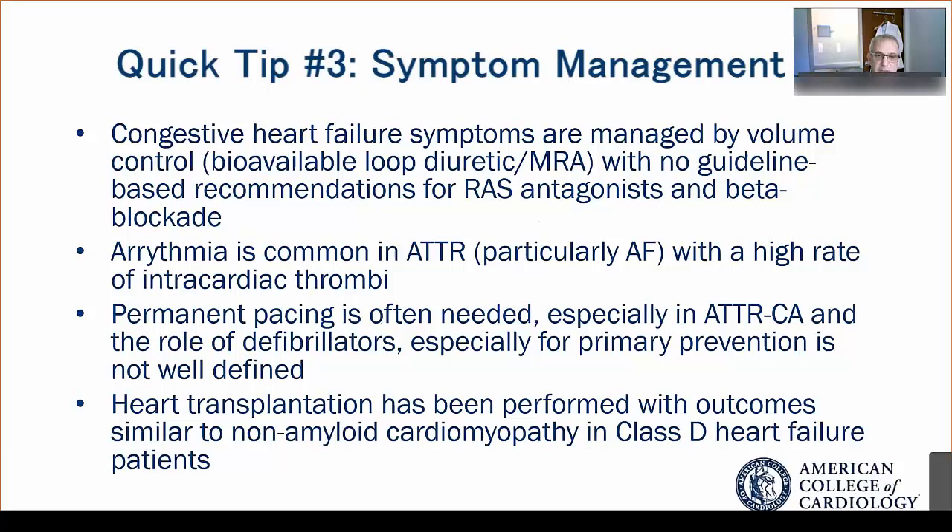In many patients over time, because of progressive conduction disease, permanent pacing is often needed, especially in transthyretin cardiac amyloidosis. We've actually found that potentially biventricular pacing, maintaining ventricular synchrony, because they're pacemaker-dependent, may be useful. There's really very little role for defibrillators, especially in primary prevention, as they haven't been shown to be associated in cardiac amyloidosis with an improvement in survival.